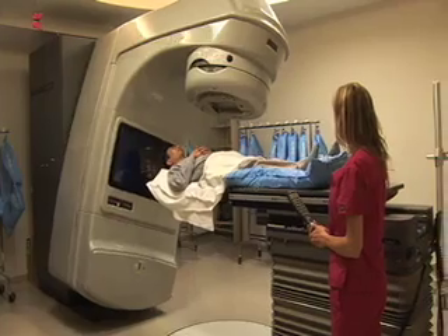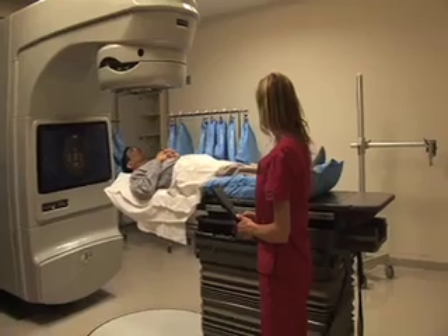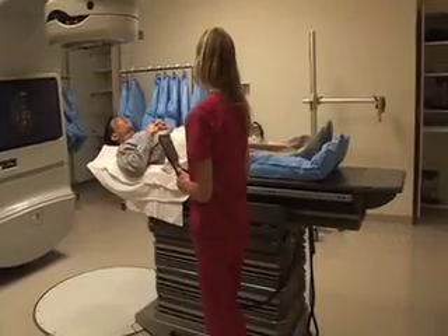External beam therapy has been used for many years. It was traditionally thought to be equivalent to surgery for early tumors, but as we've been able to escalate the dose with better delivery techniques, the higher dose does appear to be comparable to surgery for later tumors. Radiation does seem to offer a bit less chance of impotence and incontinence.